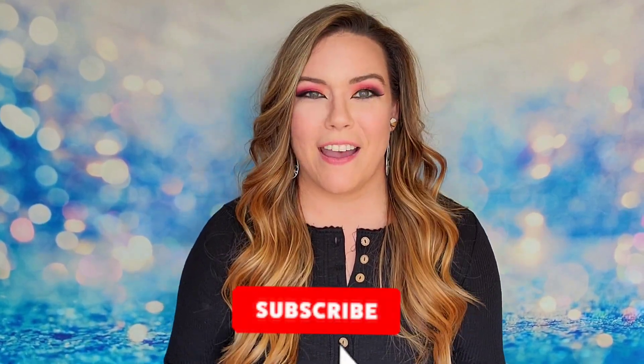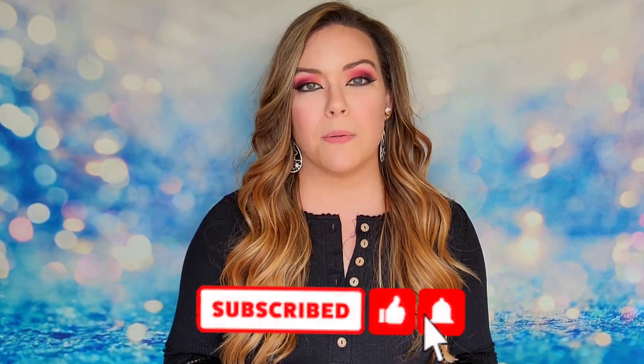Hey guys, welcome back! Today I have with me my Confetti Collection box. This unboxing is going to be for the October/November 2021 box — it is box number 16. They always have a collection number. Out of all the Confetti Collection boxes I've opened, this is by far the heaviest box I've ever opened. It's only twenty dollars and it's bi-monthly.